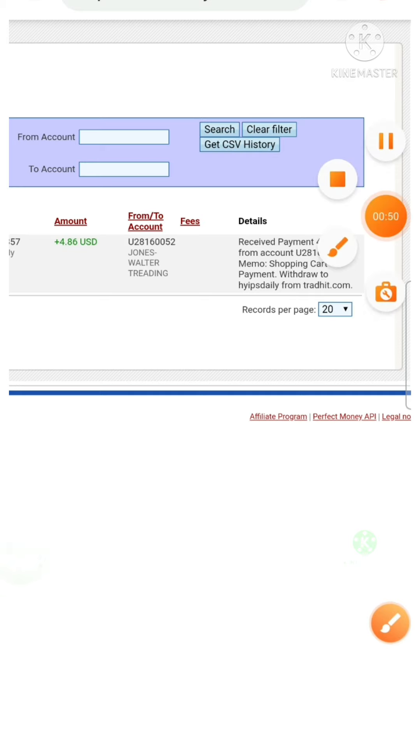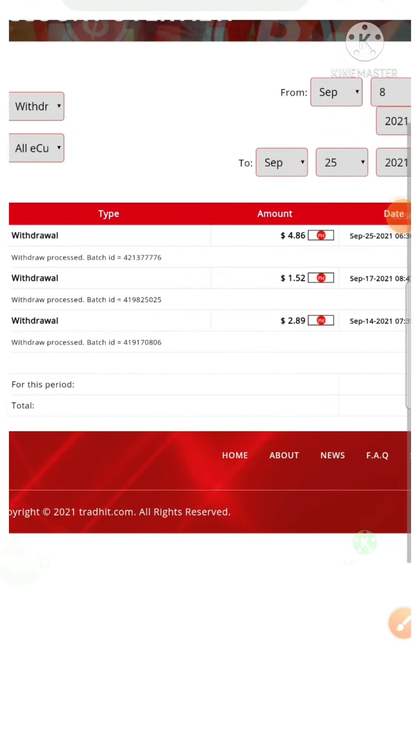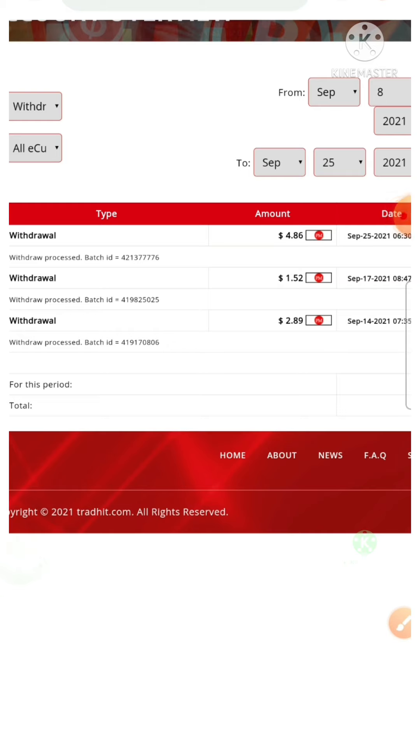This payment proof has clarified that the site is paying. We don't need to worry about the site statuses for right now. In this video I have clarified that the site is paying and we no need to worry about the site statuses for right now.